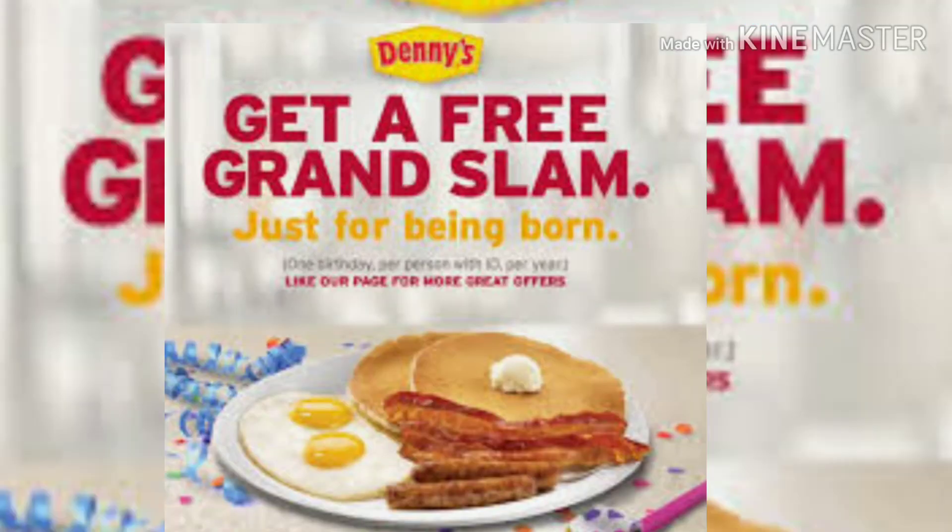For example, at Denny's it was a Grand Slam breakfast. This item that they give you at Denny's — I totally recommend, don't pass that one up. All you have to do at Denny's is show your ID that'll show the date of your birthday. One default on that one is that it has to be on the day of your birthday — you have to take advantage of it on the day of your birthday.